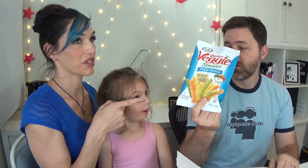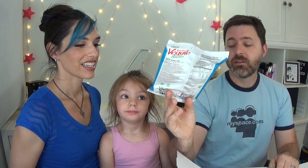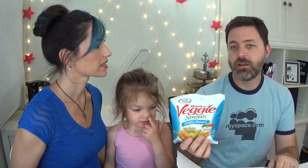We've definitely had these garden veggie straws — the zesty ranch ones. Those are the good ones, actually really tasty. These are 130 calories per serving and one serving is the entire bag, so it's actually a good amount of food. What you really want is to be full while eating a small amount of calories. These are delicious, so we're going to put these off to the side.